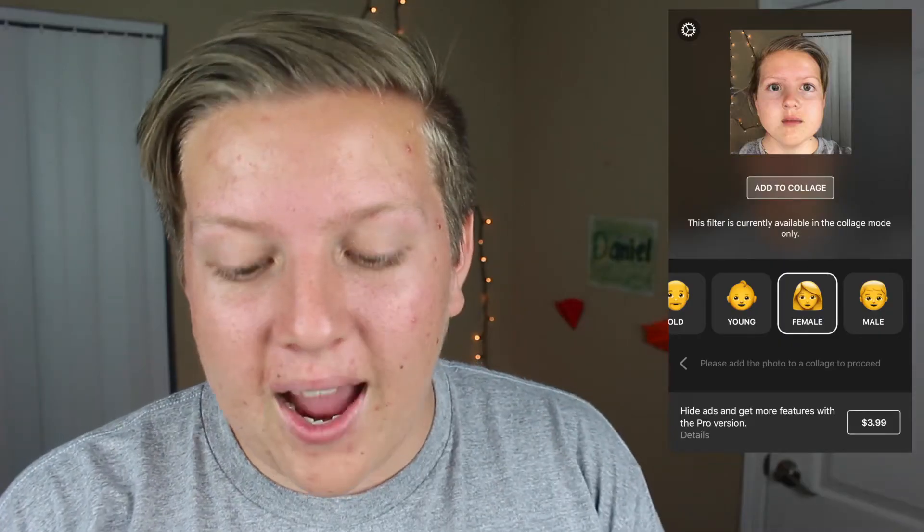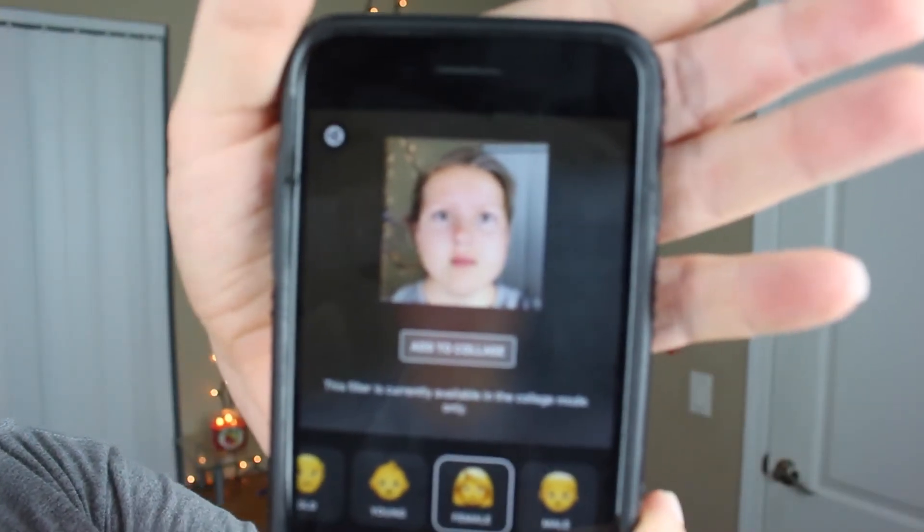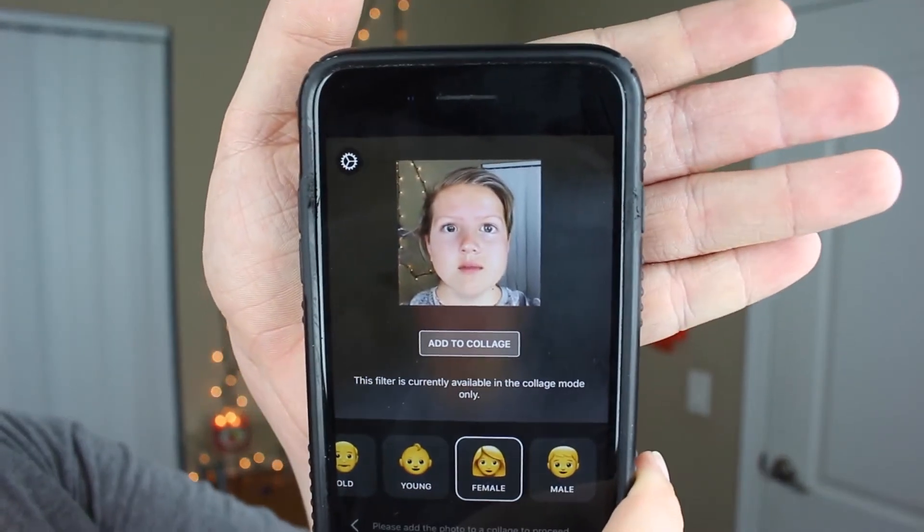We're going to do male before female because obviously female is going to be a lot more dramatic, unless all my YouTube comments are correct and I'm a girl. Oh my god. That is what I look like as a female. I still have short hair. I'm kind of digging it. Trying to get it to focus. There we go.